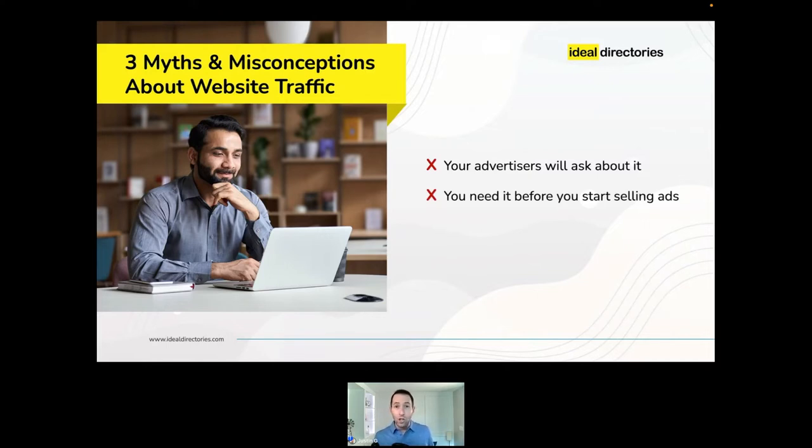The second common misconception is that you need traffic in order to start selling ads. Some people think you have to establish a huge flow of traffic before you can make your first sales call. This is not true. You don't need to boast about your traffic to close a deal. In some cases, openly admitting your site is brand new is a great way to talk about your plans and offer an early-adopter discount. We have a whole video on idealdirectories.com about selling listings before you have significant traffic.